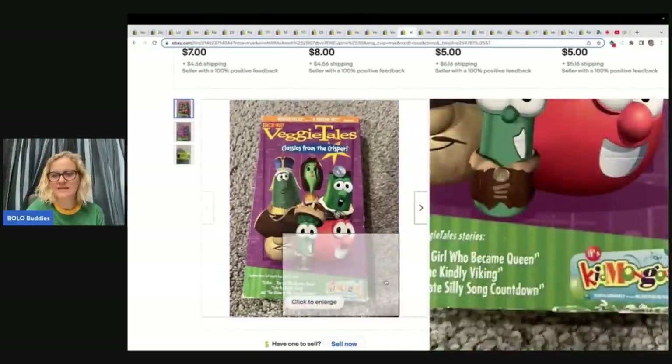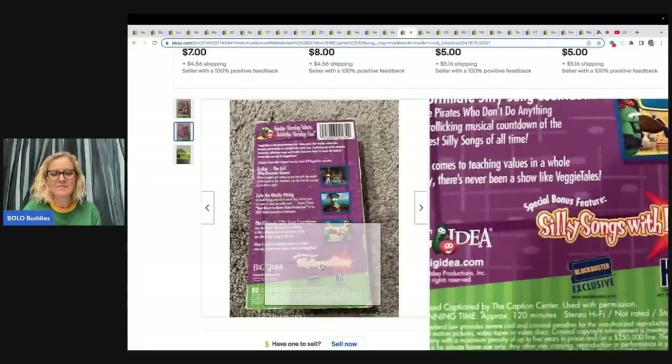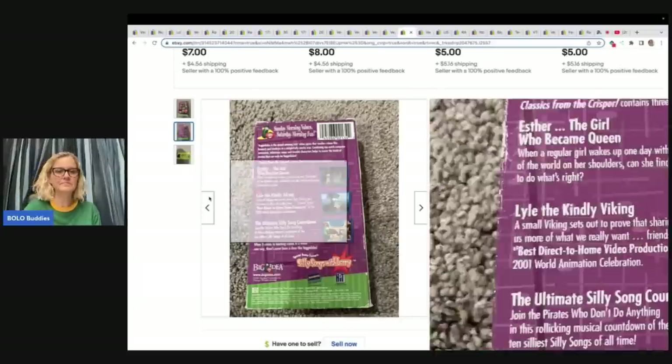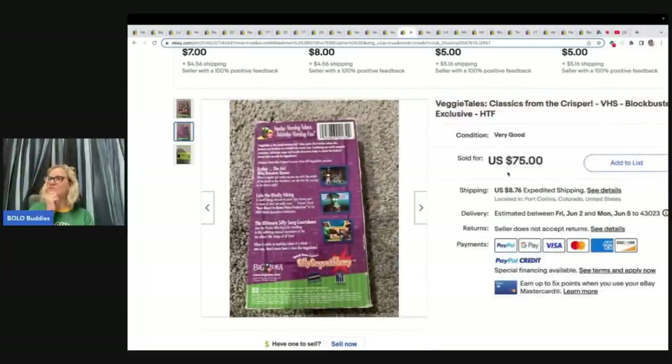Here is another one: Classics from the Crisper, Blockbuster Exclusive, with the actual Blockbuster logo. This one sold for $75. I feel like I had a ton of Veggie Tales VHS somewhere and I didn't check them. Are they in my money pile? Did I list them? Did I sell them? I need to find my VHS and look them up — I hope I didn't donate them!